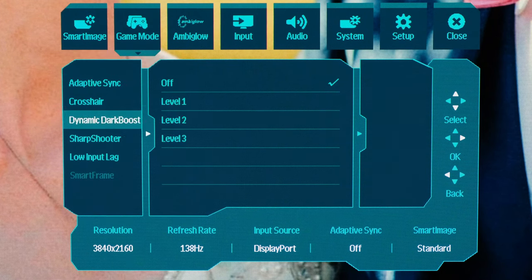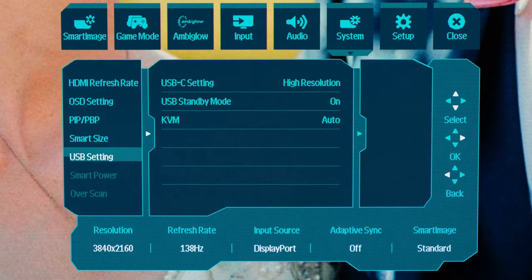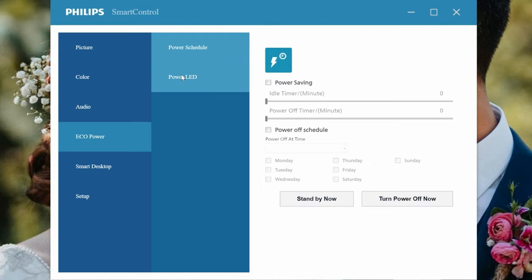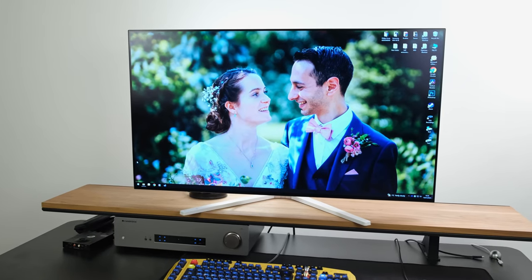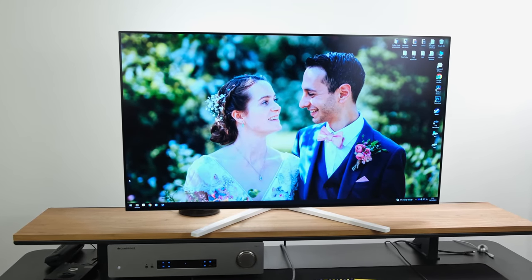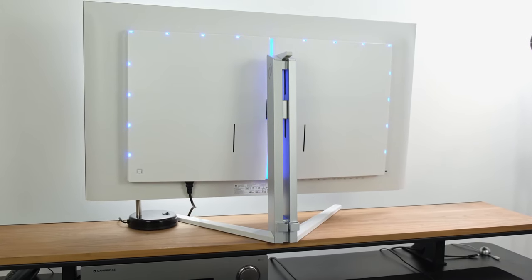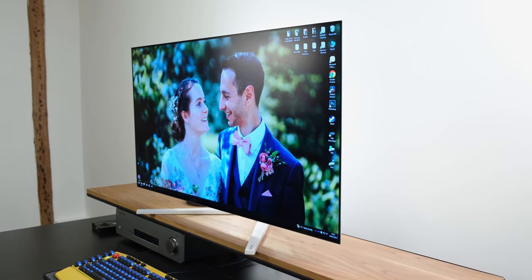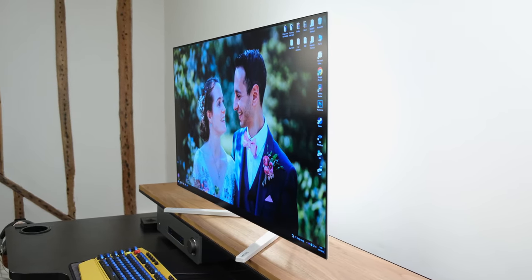The monitor's OSD is comprehensively laid out with a plethora of options. Philips Smart Control software mirrors these settings and allows firmware upgrades, useful if new features are added. There are two 10-watt built-in speakers with DTS audio technology and several EQ modes. The music mode is personally recommended, though you can tinker with it or use the 5-band EQ. A 3.5mm headphone jack is also available.